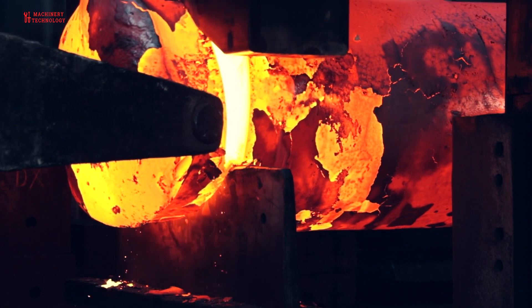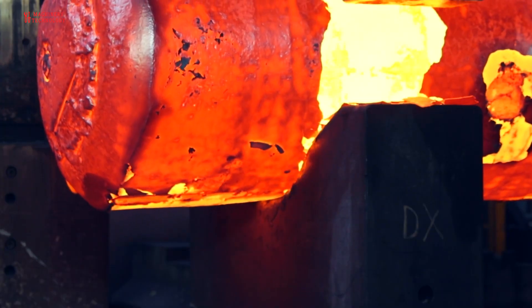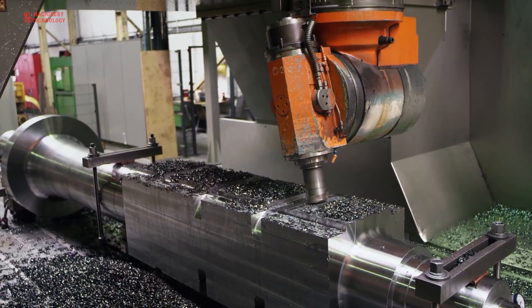Metallurgy has played a pivotal role in the advancement of human civilization. The ability to extract, refine, and shape metals like copper, bronze, and iron marks significant technological and cultural milestones in history.